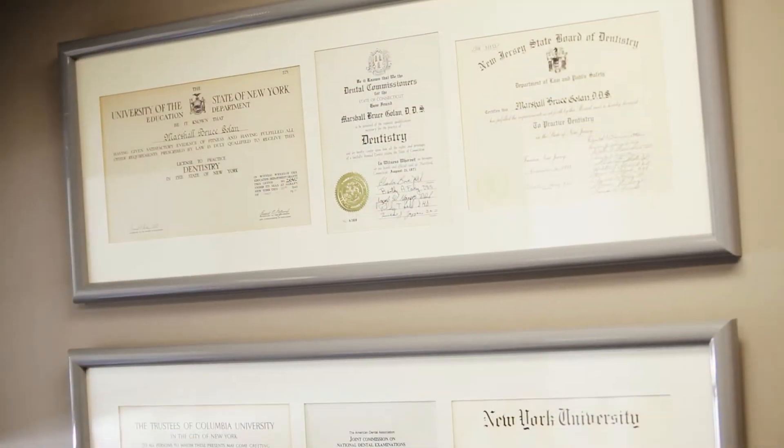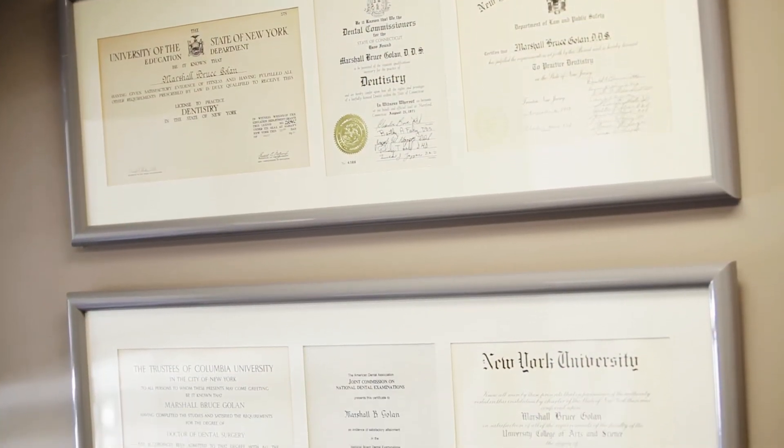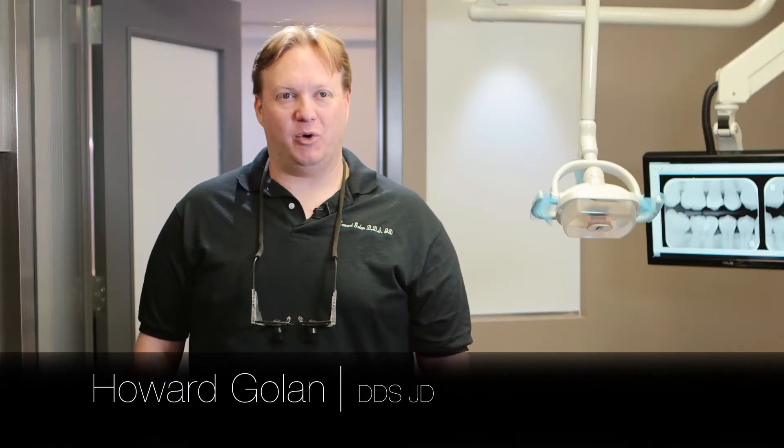I'm Dr. Howard Golan. I've been practicing dentistry for almost 16 years and we're a family and technology oriented practice.